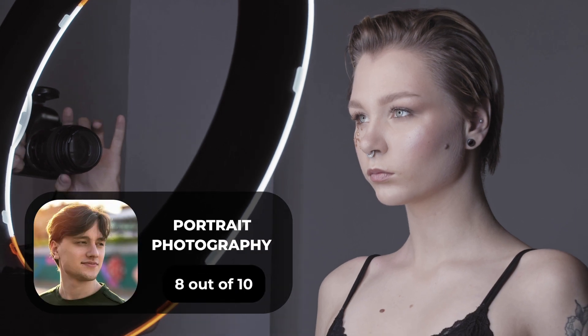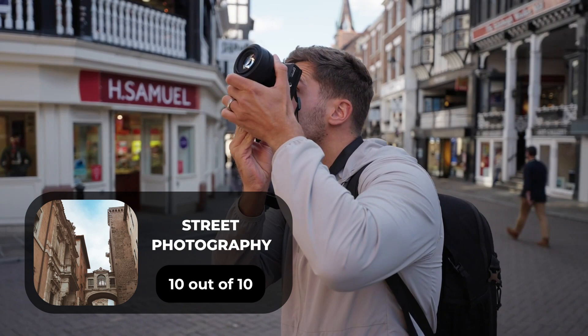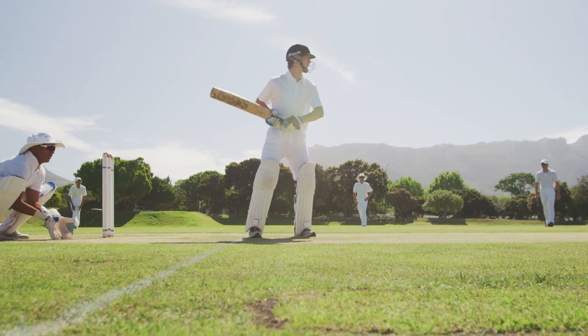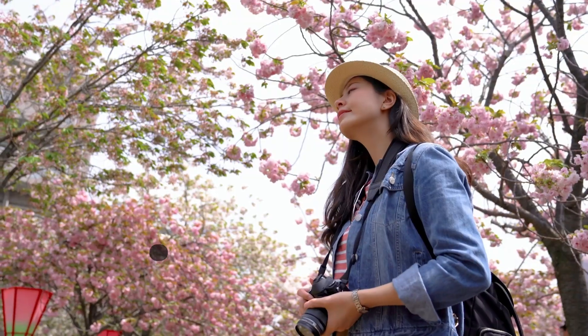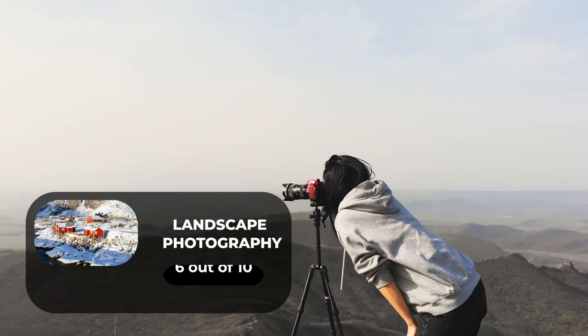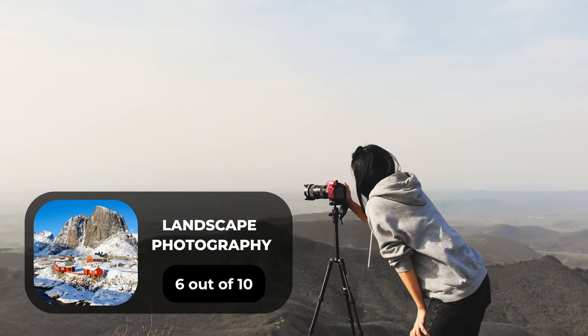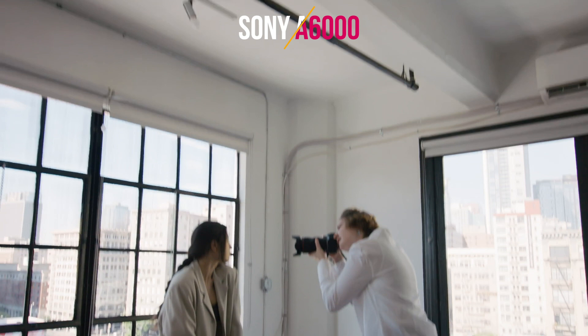For portrait photography, we will give it an 8 out of 10 rating. For street photography, we will give it a 10 out of 10 rating. For sports photography, we will give it a 10 out of 10 rating. For day-to-day photography, we will give it an 8 out of 10 rating. For landscape photography, we will give it a 6 out of 10 rating.